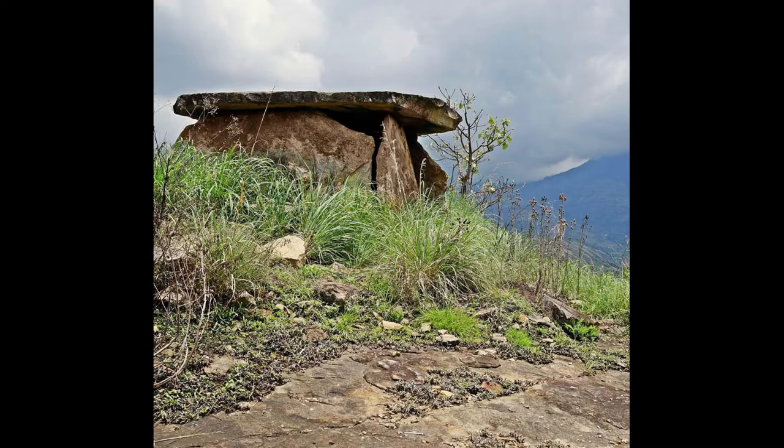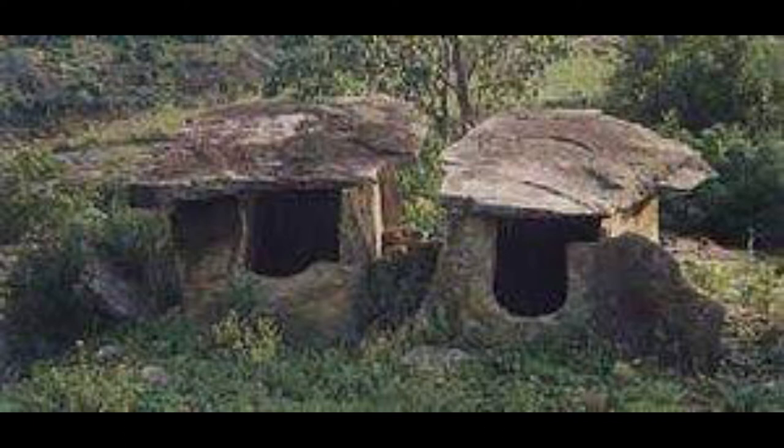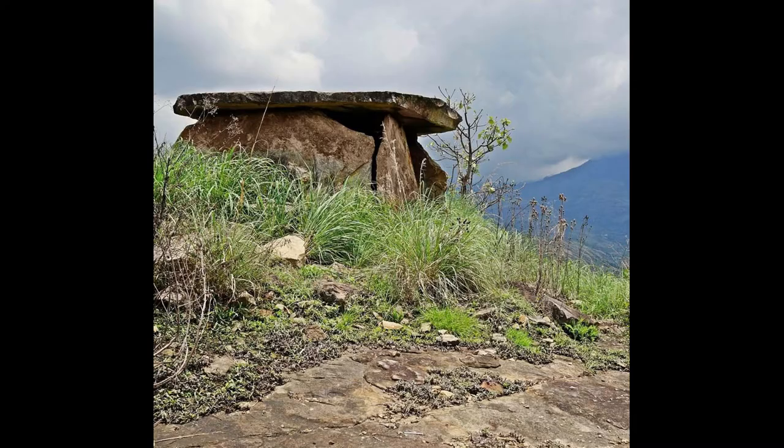Some of the dolmens here even belong to the Iron Age, which is proven by the smooth rocky stone slabs that can only be done with iron tools. These above-ground structures are very unique as they are made of stones that are vertically laid on the ground and covered with one single stone on the top.